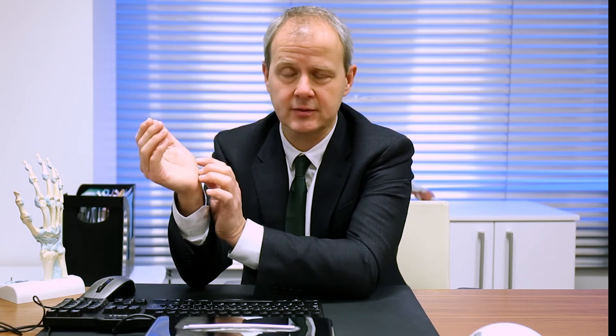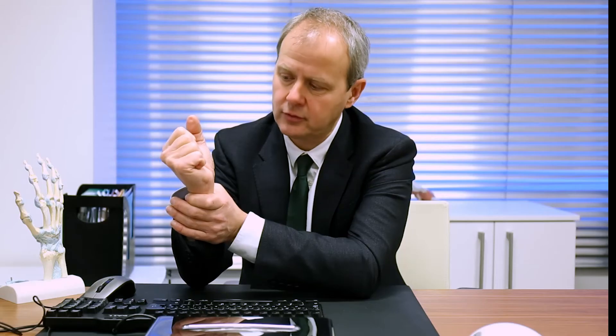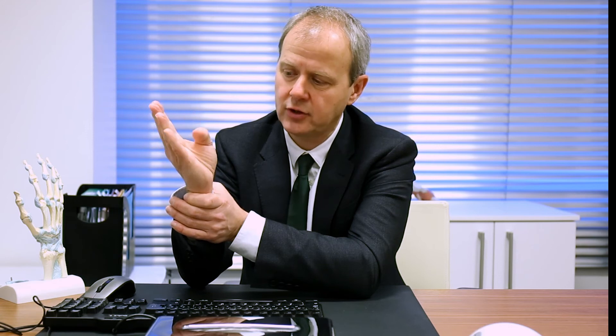At two weeks, we take the bandage down and apply a thermoplastic moulded splint to your thumb. A hand therapist will do that for you, and then we can inspect the wound and remove the stitches if necessary — sometimes I use dissolving stitches. You then start using your hand a little more normally. The hand returns to normal function by about six weeks, though hard pinch and grip strength often takes three or four months, and a good range of thumb movement is usually achieved by about six weeks.